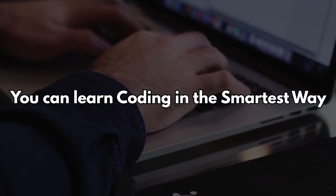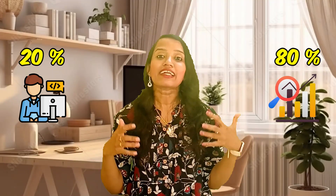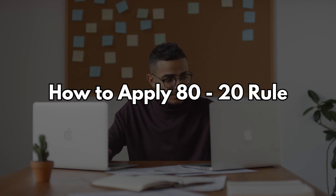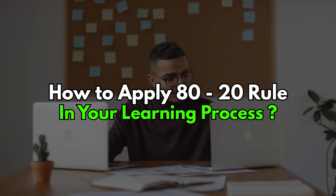Coding is smarter and efficient. What if I told you 20% of coding concepts can get you 80% of results? With the help of AI, this process is even faster. Stick around. In this video, I will show you how to apply the 80-20 rule in your learning process so that you can learn coding faster.